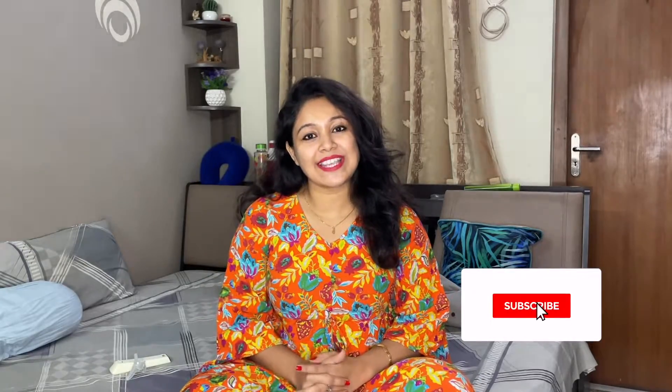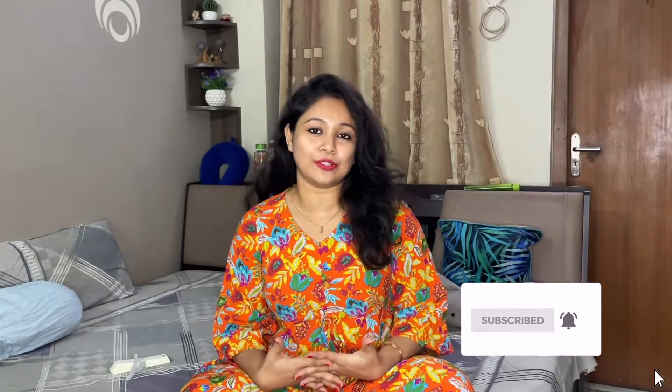Hello guys, welcome back to our channel. Welcome back to our new video. In today's video, normally when I'm vlogging every day, it's new. We know that every day there's an EORS sale, so I'm doing a lot of shopping because this is the best time for you.